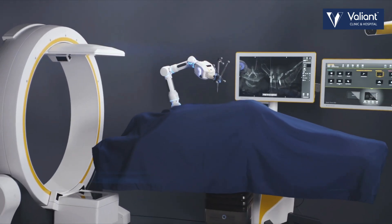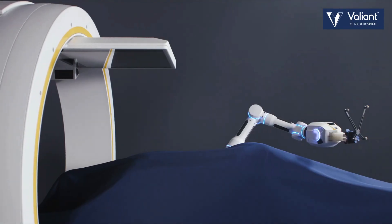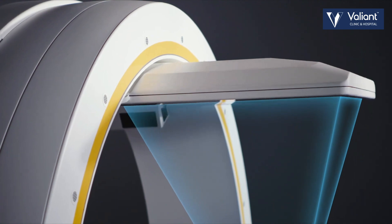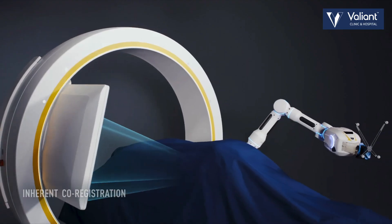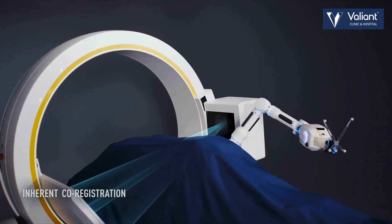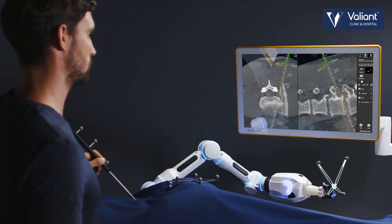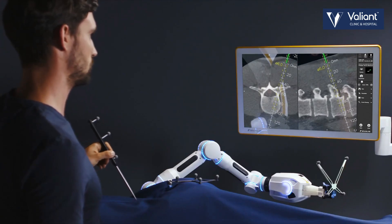Currently Valiant Spine at Valiant Clinic and Hospital provides robotic spine surgery for patients. This technology is available for every patient, it is covered by insurance, and doing the surgery provides an extremely minimally invasive procedure.